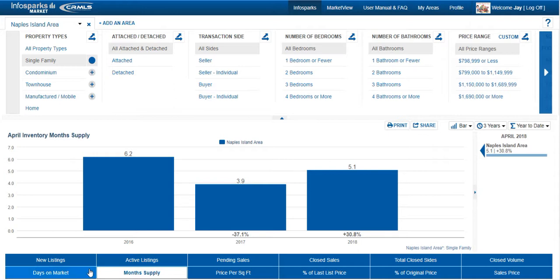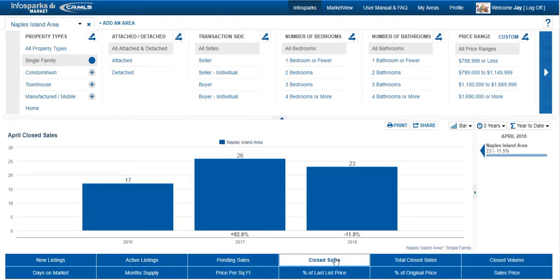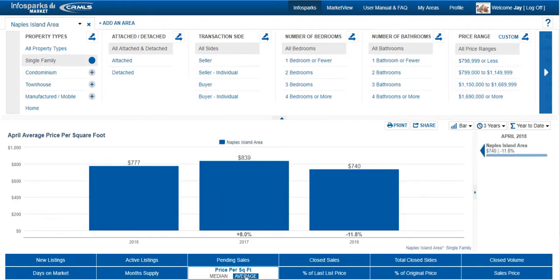When you list your home, you're competing with everybody else on Naples Island and in the city of Long Beach. Days on market is now 69 days to generate an offer and go into escrow — up 11.3% from a year ago. Year to date, 23 properties have sold, down from 26 a year ago — only a three-property difference. The average price per square foot is $740, compared to $839 in April 2017, so that's down a bit.